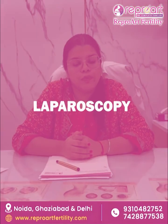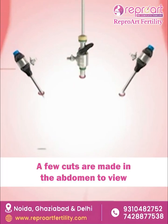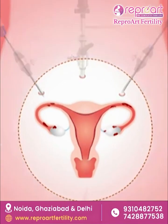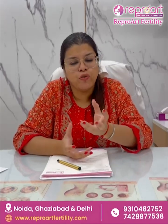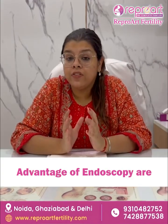The second one is laparoscopy, where we make a few small cuts on your tummy to have a look at your tubes, your uterus, and the outer surface of your ovaries. Many factors like hydrosalpinx or tubal ovarian masses can be identified through laparoscopy.